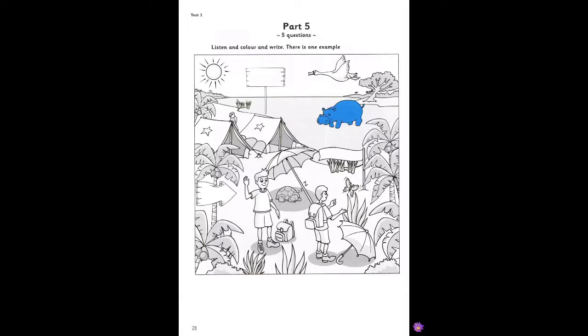Three. The boys have rucksacks. Oh yes. For their food and water, I think. Can I colour the one on the ground, near the boy on the left? Well, why don't you do the one on the other boy's back? No problem. He's pointing at that beautiful creature. Look. It's a butterfly. Are you happy with red? Yes. That's a good colour. Four. It's very hot in the jungle. The boys need umbrellas. I could colour one of them. What do you think? If you want, colour the bigger one green. OK. There's a tortoise. It's sleeping under it. Yes. That's a surprise in the jungle.